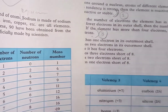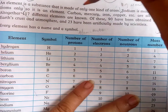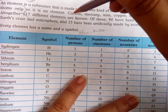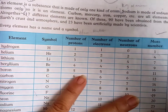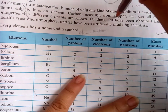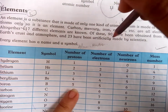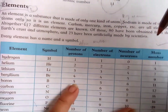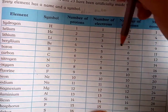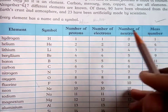An element is a substance that is made of only one kind of atom. Sodium is made of sodium atoms only, so it is an element. Carbon, mercury, iron, and copper are all elements. There are 117 different elements known; 90 have been obtained from the Earth's crust and atmosphere, and 23 have been artificially made by scientists. Every element has a name and a symbol, and a chart gives the number of protons, electrons, neutrons, atomic number, and mass number for each.